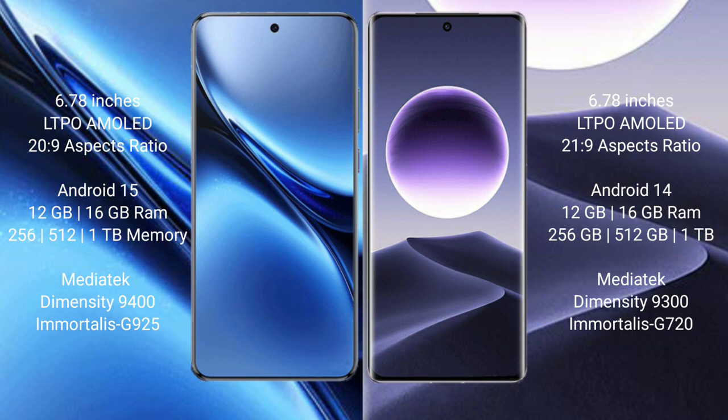The Vivo X200 Pro runs on the Android 15 operating system, while the Oppo Find X7 runs on the Android 14 operating system.